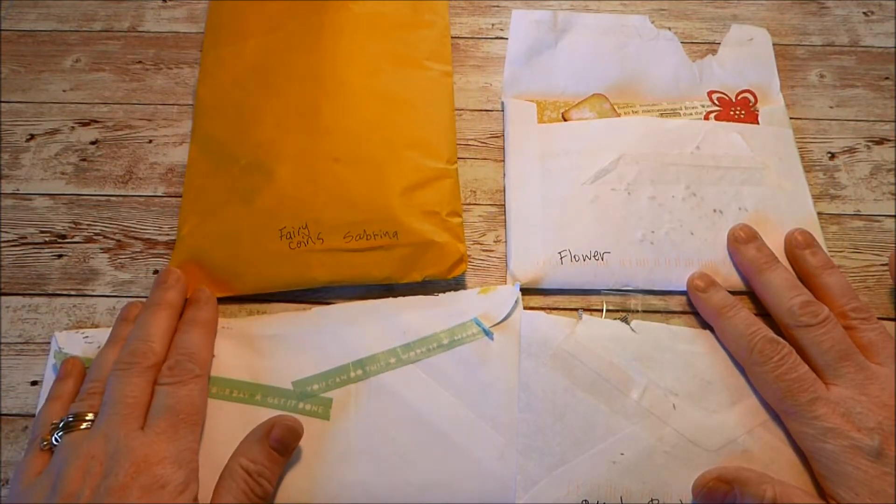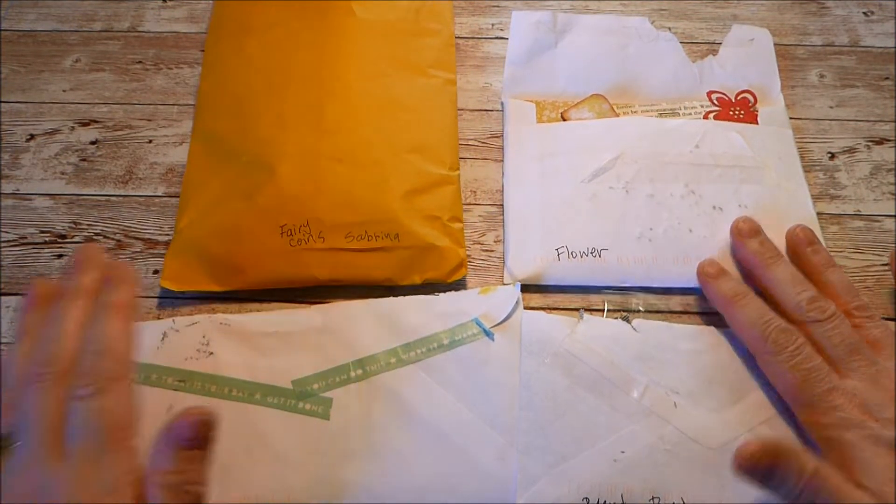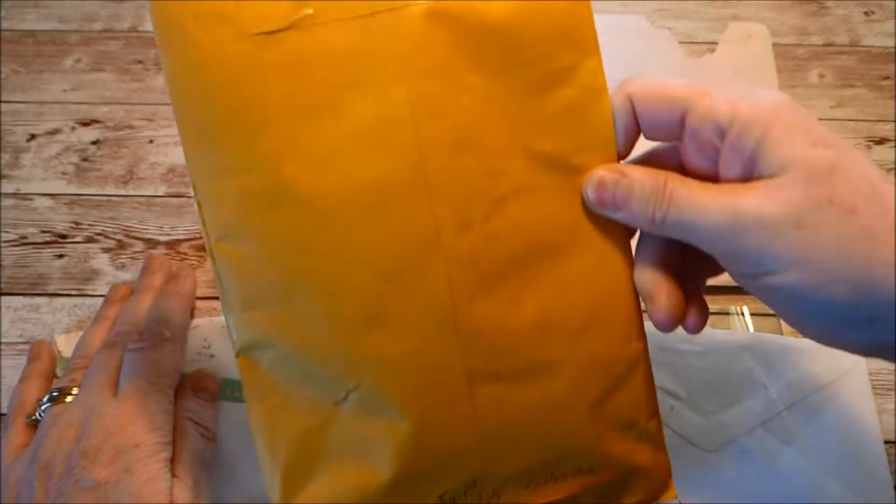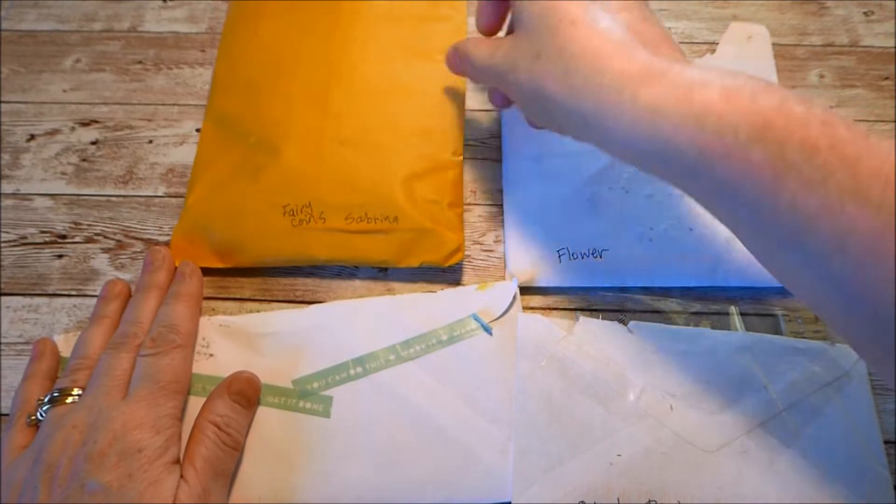When the last package arrived I thought I'd better come on and do a video, and I went ahead and just cut the end of it, so that's going to be a complete surprise.